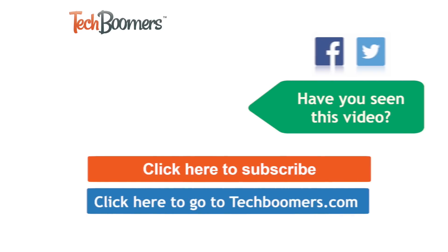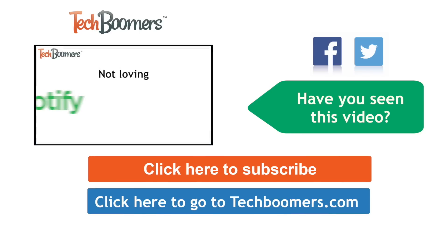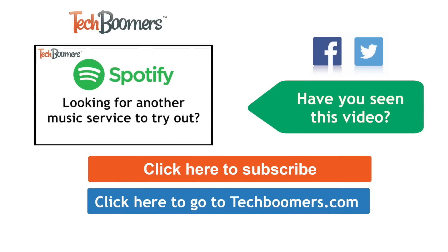Thanks for watching! If you found this video helpful, we'd love it if you'd click the thumbs up button below. Check out TechBoomers.com for over 100 free courses on all of today's most popular websites and apps.